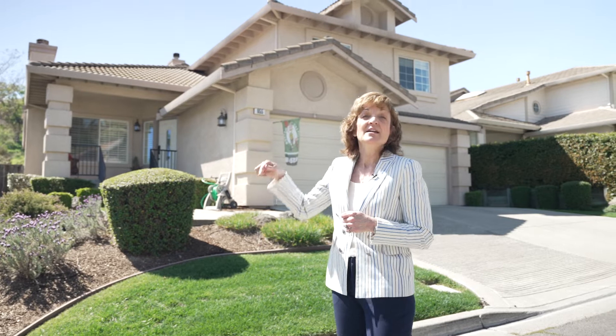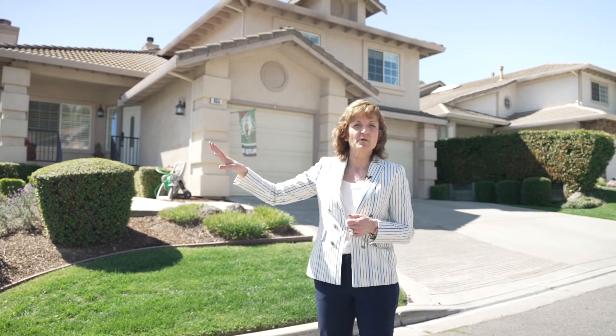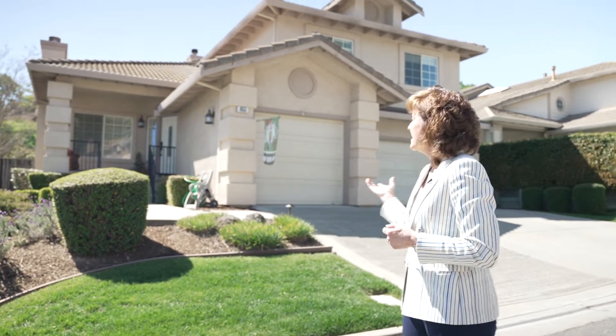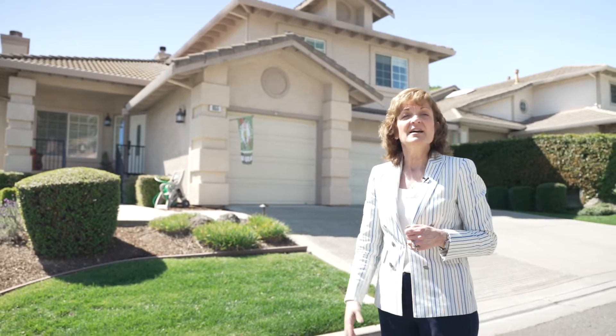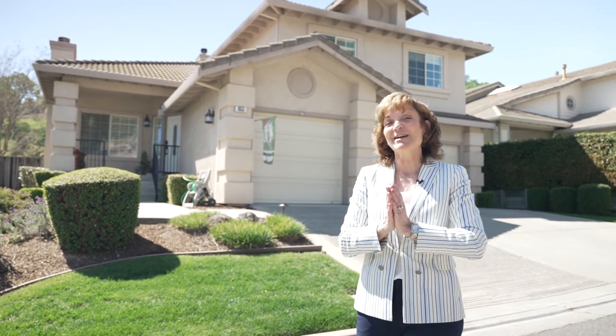Here we are at the third house for today — I'm at 655 Bourne Court in one of Danville's highly sought-after communities called Shadow Creek. This is actually the Shadow Creek Manor section, so these homes are about 10 years newer than the original Shadow Creek homes and a little more modern. It's at the end of a dead-end street, super quiet. This house is almost 3,400 square feet with high ceilings, a beautiful floor plan, and a big bedroom and bathroom on the main level.